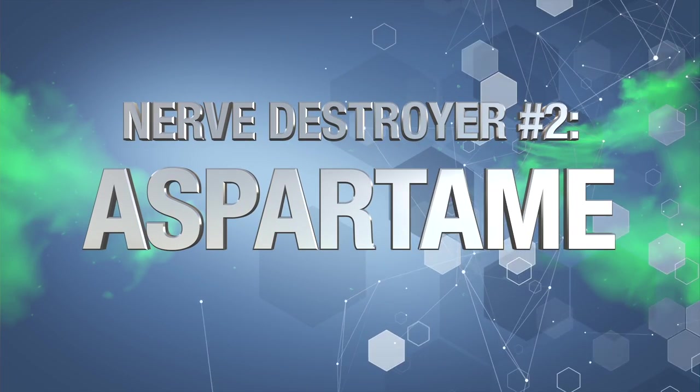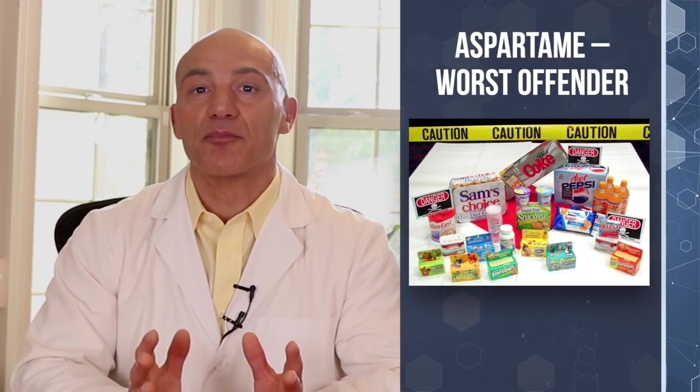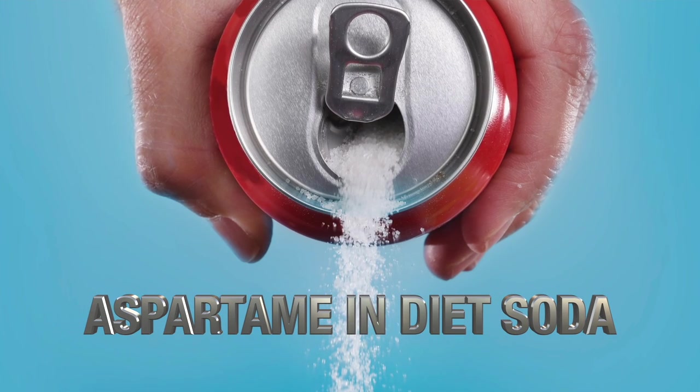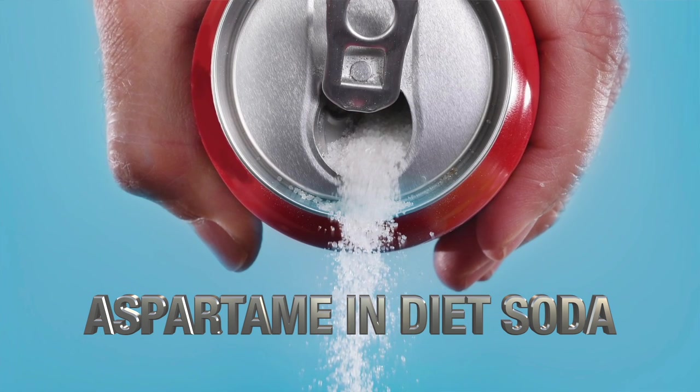Next, nerve destroyer number two: aspartame. Aspartame is a popular artificial sweetener found in diet sodas, processed foods labeled as sugar-free, and those little blue packets that go by the brand names Equal and NutraSweet. This artificial sweetener is the worst offender when it comes to nerve damage for both peripheral nerves and the brain. I had one patient, a 39-year-old dance instructor, who had developed peripheral neuropathy from drinking a few cans of diet soda every day for the past few years — and it was sweetened with aspartame.